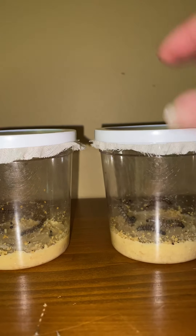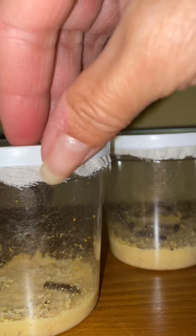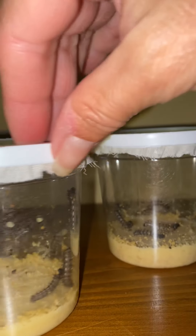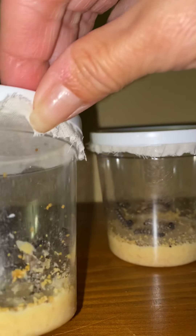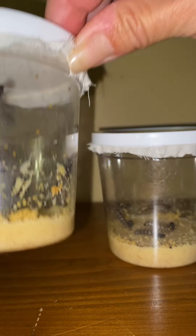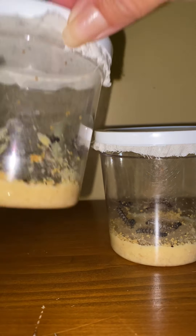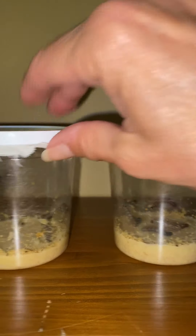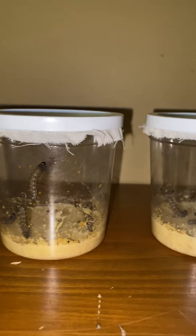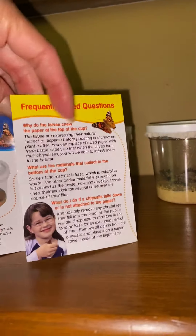I'm excited for them to go into their chrysalises — like a cocoon. There is nothing up top so I'm not overlooking one. One, two, three, four, five, six — nope, weird. I thought for sure we had an extra one, but I'm only counting six in each of them now. That is so strange. All right boys and girls, I hope you have a blessed day!